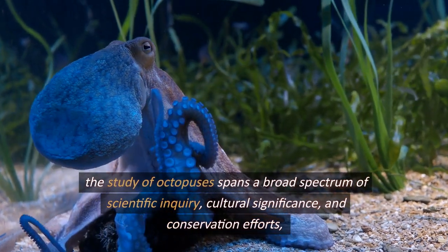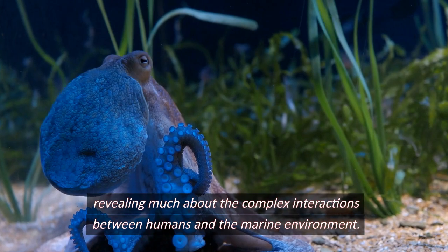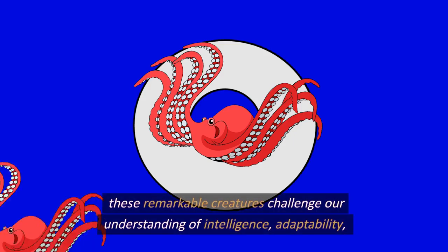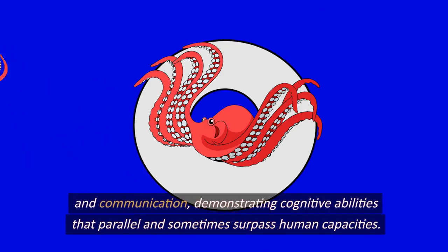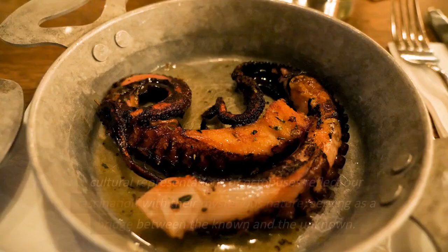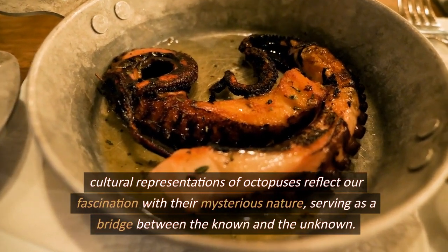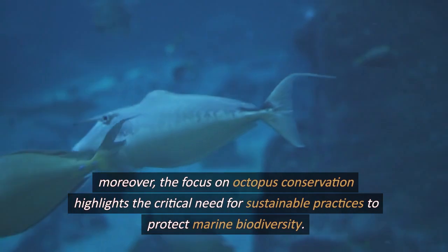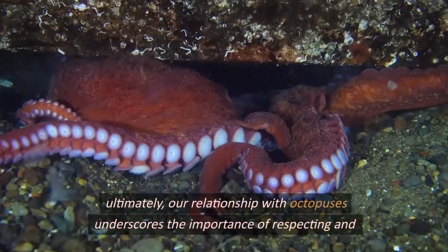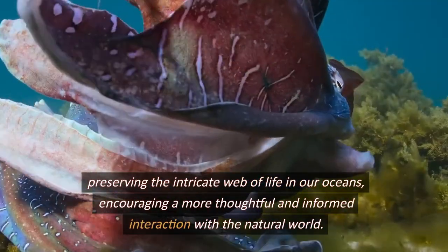The study of octopuses spans a broad spectrum of scientific inquiry, cultural significance, and conservation efforts, revealing much about the complex interactions between humans and the marine environment. These remarkable creatures challenge our understanding of intelligence, adaptability, and communication, demonstrating cognitive abilities that parallel and sometimes surpass human capacities. Cultural representations of octopuses reflect our fascination with their mysterious nature, serving as a bridge between the known and the unknown. Moreover, the focus on octopus conservation highlights the critical need for sustainable practices to protect marine biodiversity. Ultimately, our relationship with octopuses underscores the importance of respecting and preserving the intricate web of life in our oceans, encouraging a more thoughtful and informed interaction with the natural world.